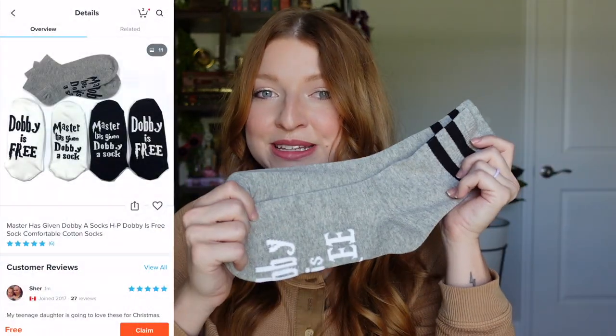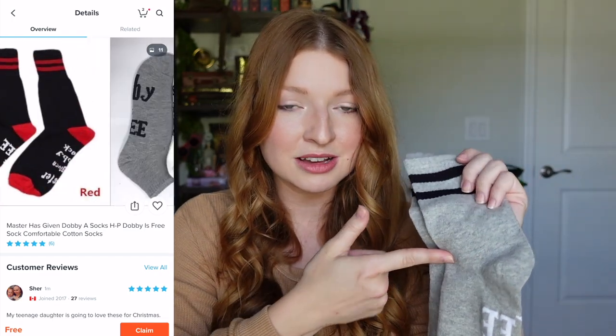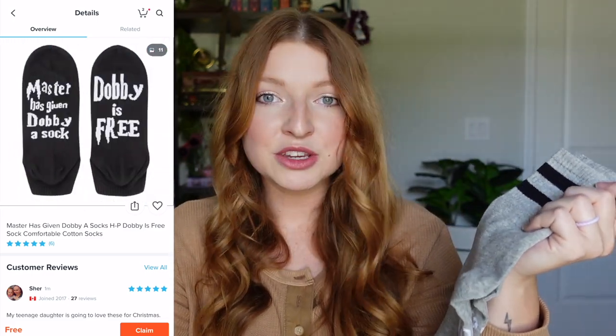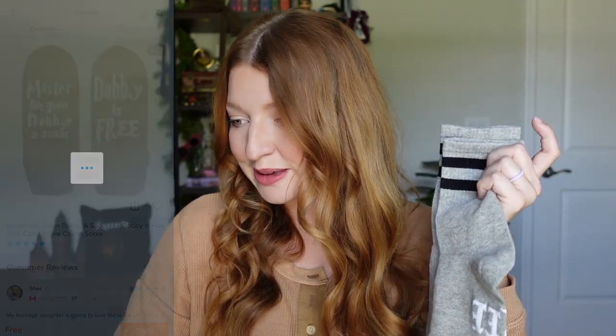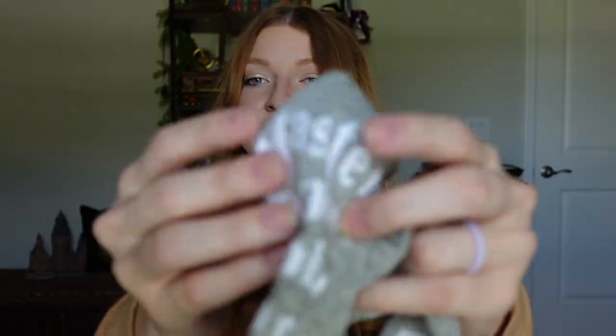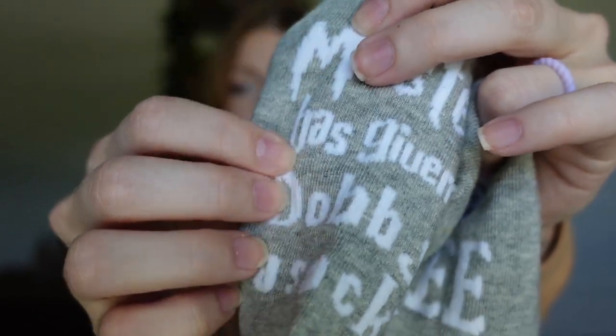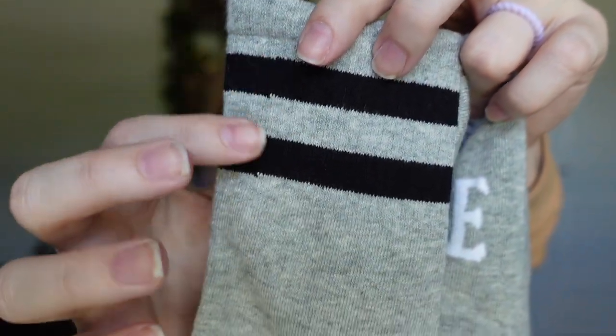Wish sometimes has images on their website that are not the same exact item you receive. I ordered socks with messages on the bottom but I got crew ones instead of the no-show socks. They literally smell like chemicals so I'll have to wash them first, but three dollars for socks is not a bad deal. They feel like normal cotton socks, the message is stitched in so it won't come off, and they have two black stripes on top in gray.